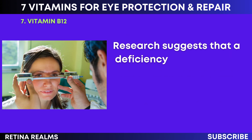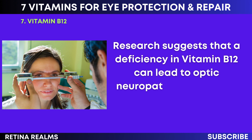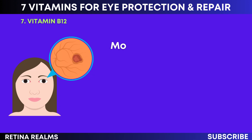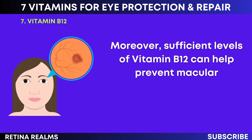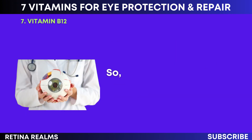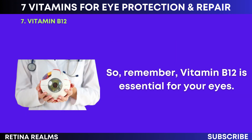Research suggests that a deficiency in vitamin B12 can lead to optic neuropathy, a condition that can cause vision loss. Moreover, sufficient levels of vitamin B12 can help prevent macular degeneration, a common age-related eye disease. So remember, vitamin B12 is essential for your eyes.